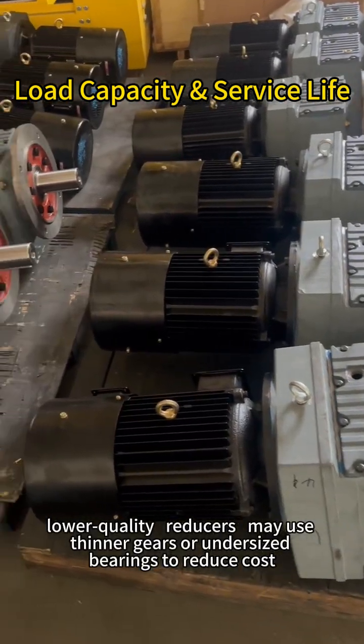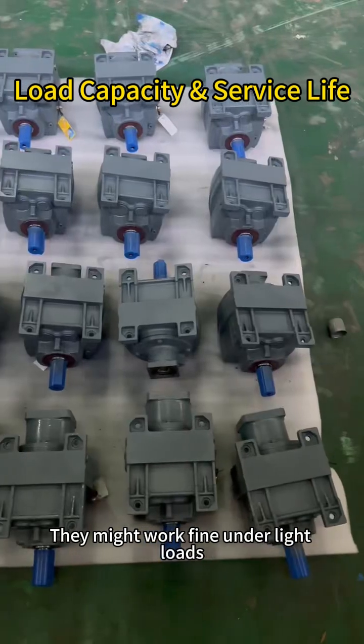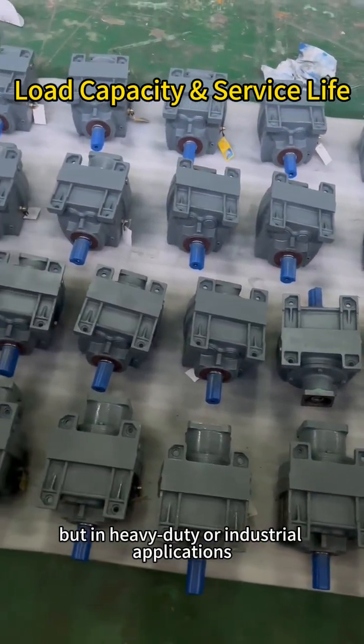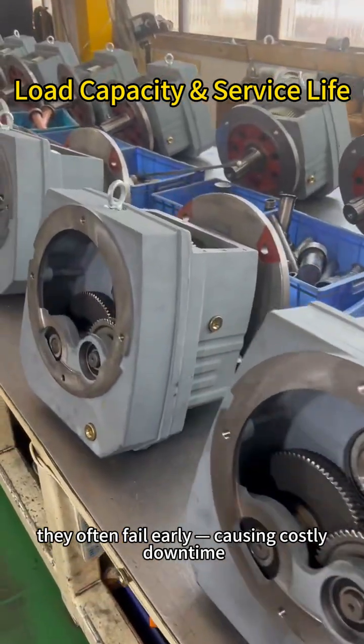In contrast, lower-quality reducers may use thinner gears or undersized bearings to reduce cost. They might work fine under light loads, but in heavy-duty or industrial applications, they often fail early, causing costly downtime.